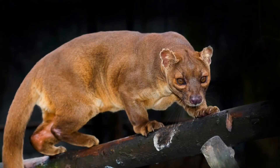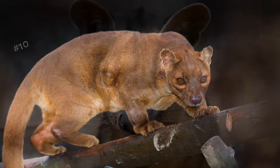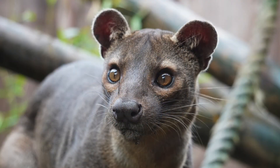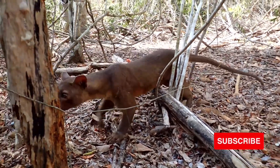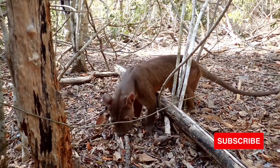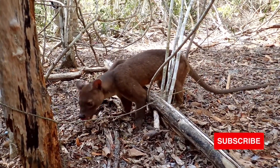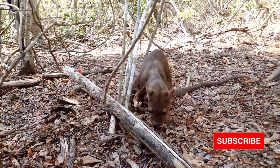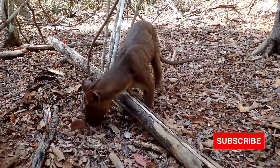Fact 3: their classification has been complicated. The fossa has features in common with three different families of carnivores: herpestidae (mongooses), viverridae (civets and their relatives), and felidae (cats). Recent molecular studies have placed the fossa in the Eupleridae family, a group consisting of Malagasy carnivores whose members are thought to have descended from mongoose-like ancestors that colonised Madagascar about 20 million years ago.